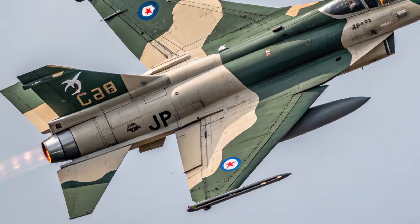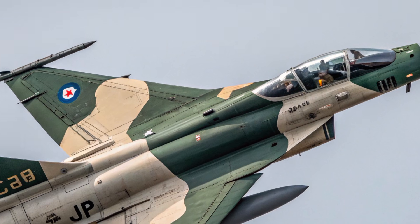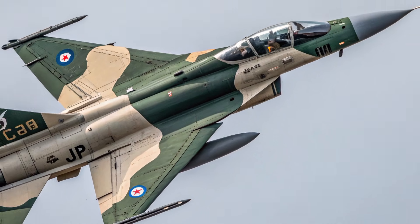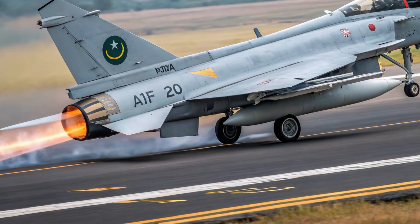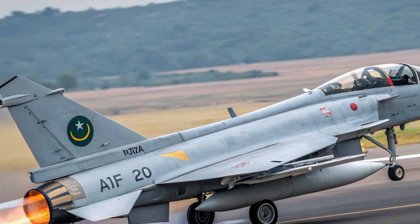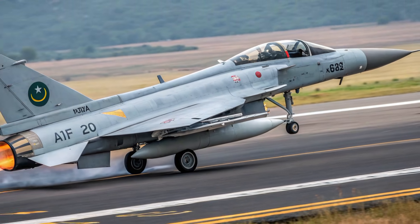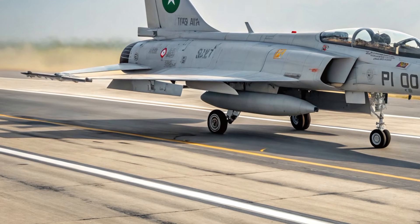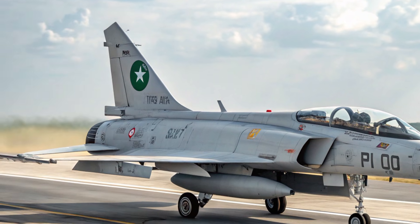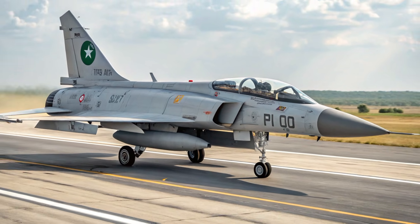Safety features have also been elevated in the 2026 JF-17 Thunder. The airframe has been reinforced using new composite blends that withstand higher pressure loads and extreme g-forces. The flight control system incorporates added redundancy to maintain control authority in case of a malfunction. Multiple onboard diagnostic systems continuously check engine health, fuel status, electrical stability, and hydraulic integrity. The ejection seat has been upgraded for safer deployment across a wider altitude and speed spectrum, and fire suppression units provide extra layers of protection.